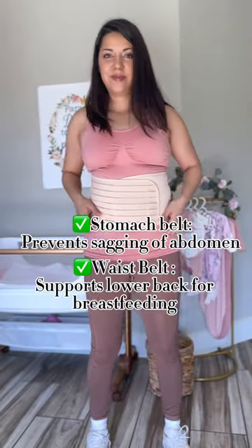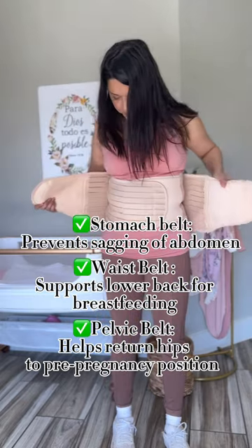Let's unbox my Revive belly band. It's a 3-in-1 postpartum belt that gives you customized support, and it comes with a stomach belt, a waist belt, and a pelvis belt.